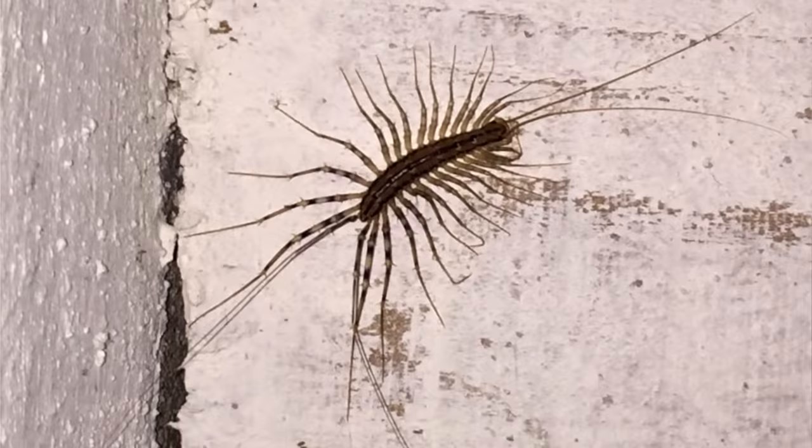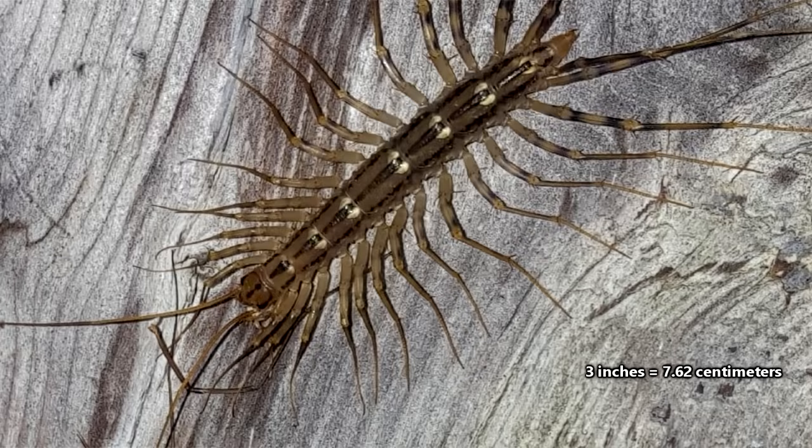At full size, house centipedes average an inch in body length, though some species can be 3 inches long. They may not begin reproducing until they're 3 years old, and thus can live to be at least that age in the wild. For more facts on house centipedes, check out the links in the description, give a thumbs up if you learned something new today, and thank you for watching Animal Fact Files.